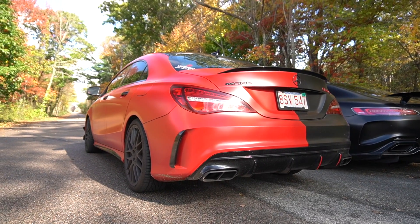Before we begin, I just want to say the CLA 45 and the GTS both have stage one tunes from Eurocharged. The CLA 45 is a four-cylinder, pumping out around 430 horsepower and 610 newton meters of torque. My GTS is an eight-cylinder with 625 horsepower and 850 newton meters of torque. The GTS is rear wheel drive, the CLA 45 is all wheel drive. The CLA 45 weighs 3,660 pounds and the GTS weighs 3,627 pounds, so the GTS is about 30 pounds lighter.